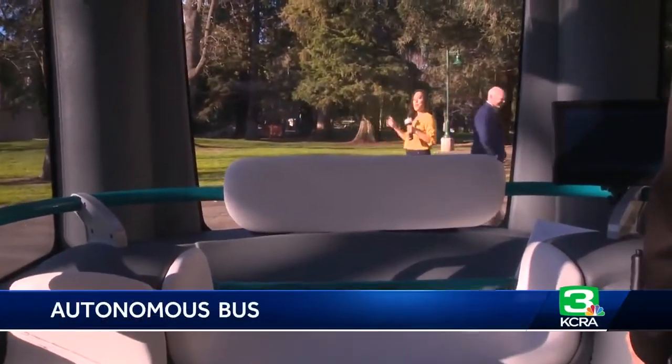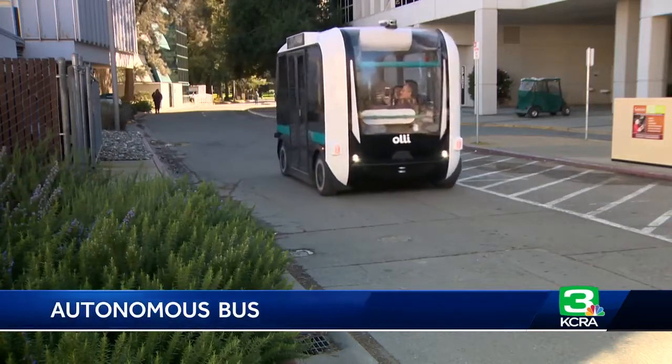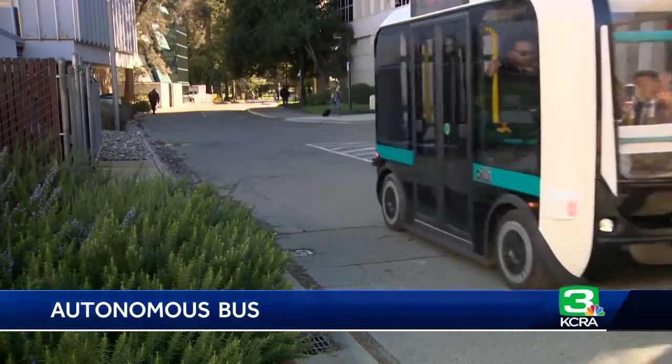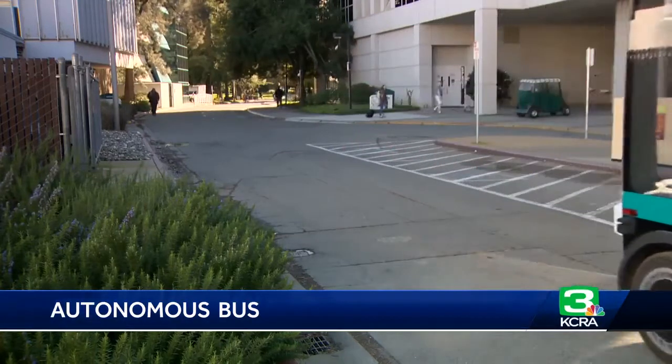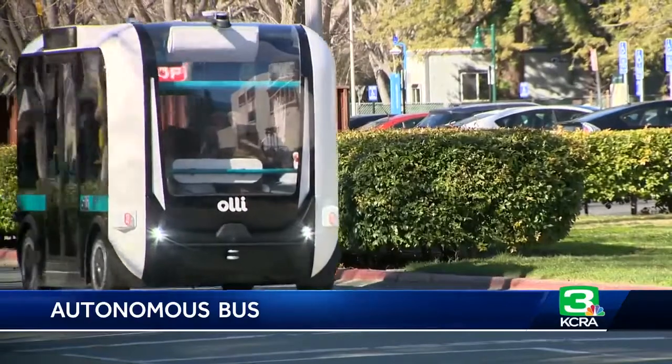And as soon as you clear the path, it'll keep going. Sac State holds onto these Ollies for a three-month trial before they drive off to their next city. The plan is to put these everywhere where we can fit a use case that matches the vehicle capability. There's a very strong chance that they'll be autonomous in the future for all of us.